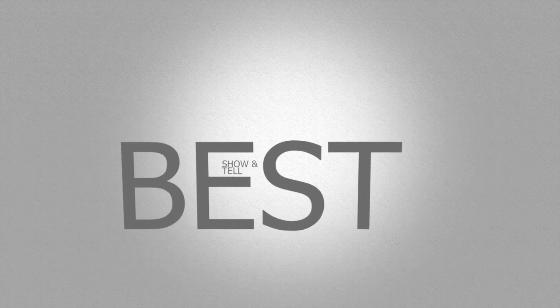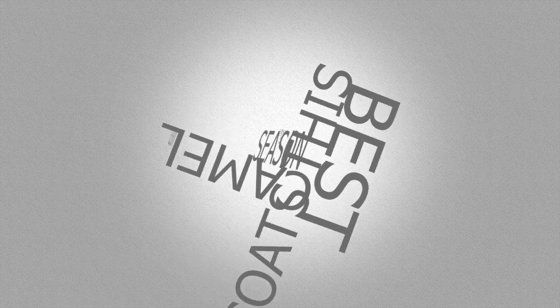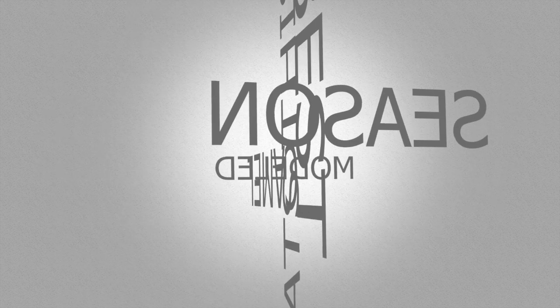Hi lovelies! In this video I'll be showing you guys the best camel coats for this season that are affordable and super cute. If you're interested in seeing all of these coats modeled, stay tuned.